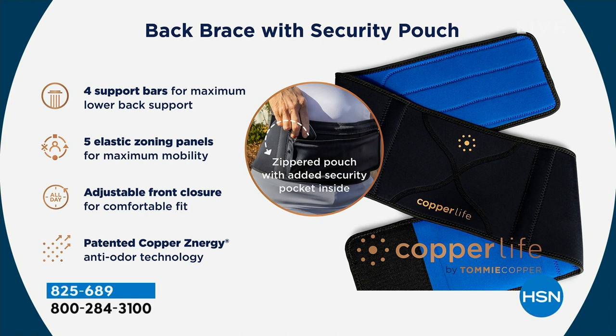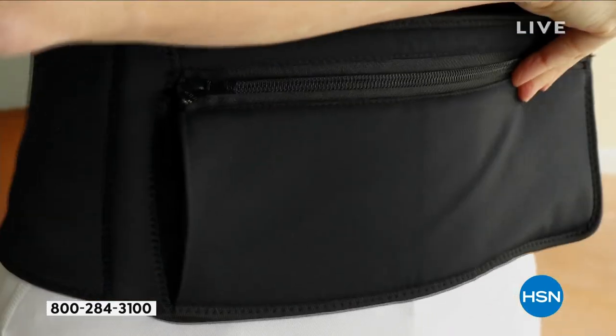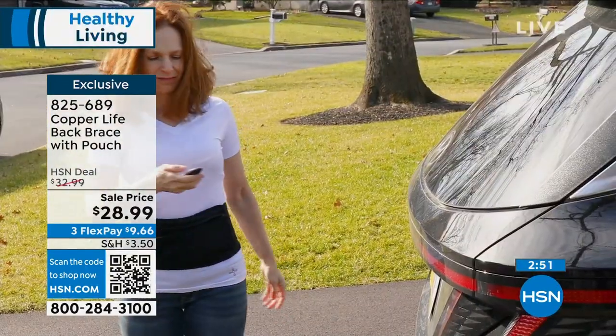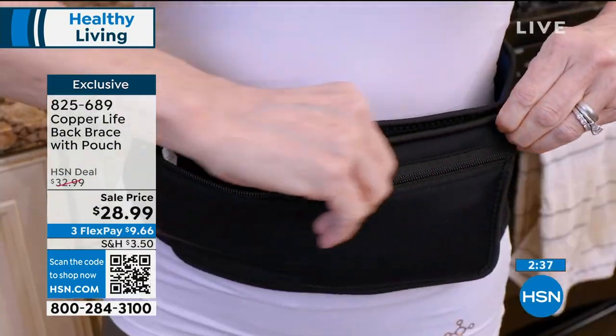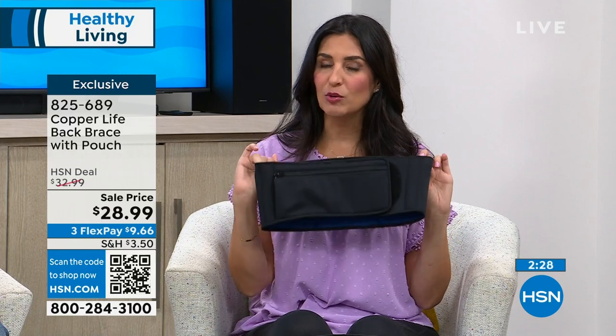We have five zoning panels that immediately help to support your back — it's sort of like having somebody take their two hands and hold onto your back, giving you a little extra lift when you're standing up, sitting down, bending over, or carrying a package. If you're vacuuming, cooking — 4th of July is coming up and we're going to be carrying beach chairs, standing over a hot grill, playing with grandkids. These are all times when you start to feel pain in your lower back. What we want to do at Tommy Copper and Copper Life is bring you things for pain management that you can use and will use. You feel the difference the minute you put it on.